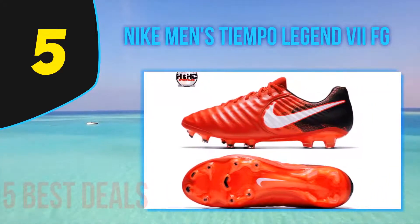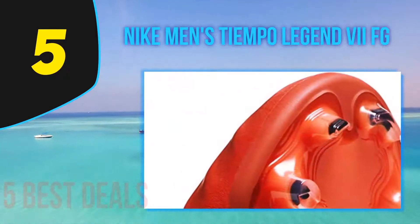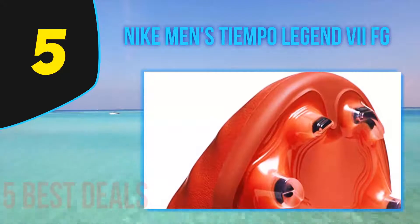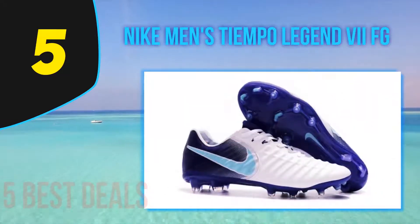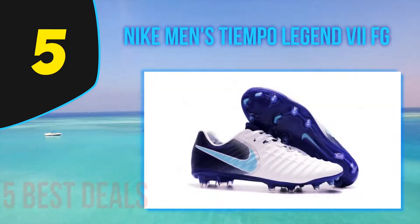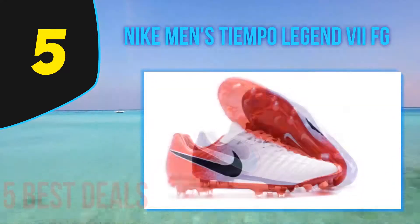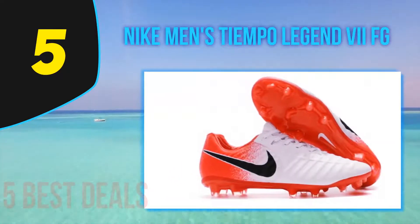Offering traction, speed, and ball control everybody wants, these lightweight and durable shoes are some of the coolest soccer cleats on the market and will make you stand out on the pitch. The construction of these Nike Men's Tiempo Legend VII FG cleats is from kangaroo leather, which is ultra soft and will mold to your foot nicely, creating a snug and secure fit.